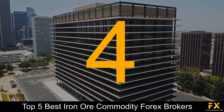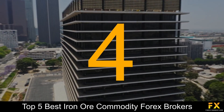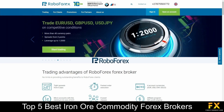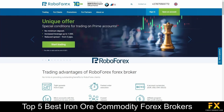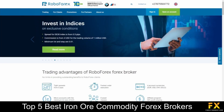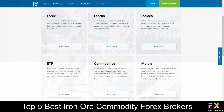At number 4 on our list is RoboForex. RoboForex Group was founded in 2009, with its headquarters located in Cyprus. With over 800,000 active traders, 12,000 market instruments, and 8 different asset types, RoboForex offers services and specializes in trading through Forex, stocks, indices, ETFs, commodities, metals, and cryptocurrencies.